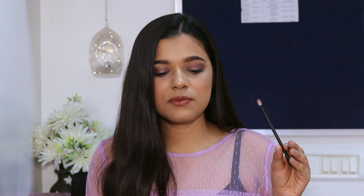Next from that set is a shader brush — it's very dirty but it's a pretty decent brush. There's nothing bad about these brushes if you're looking for something extremely affordable. I also have an angled brush which can be used for filling your eyebrows or for your lower lash line.